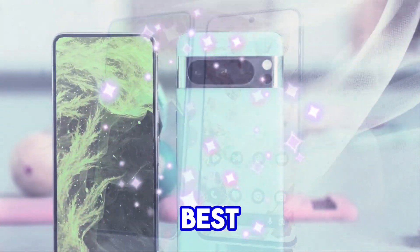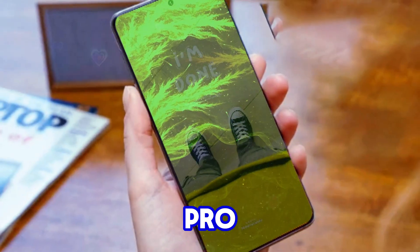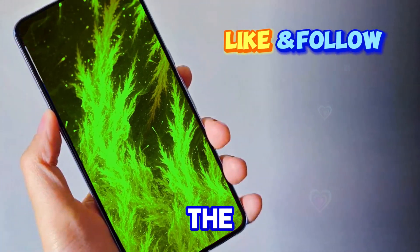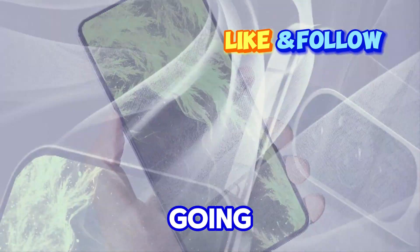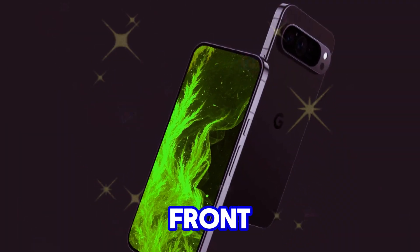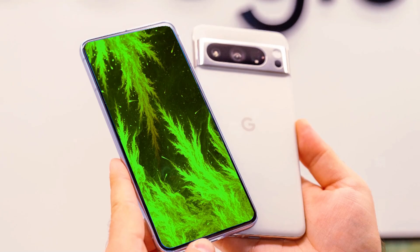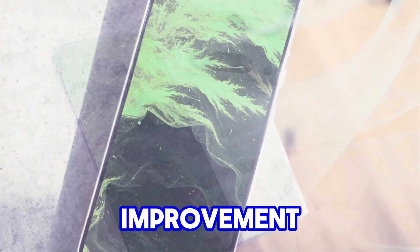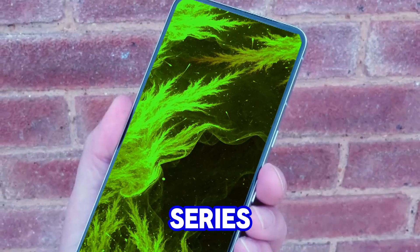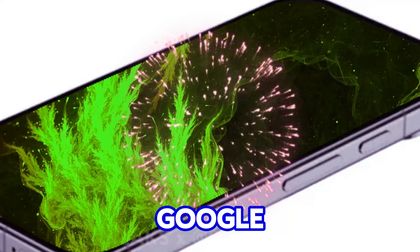Pixel 9 Pro and Pro XL — double the power, double the fun. The Pixel 9 Pro and Pro XL are twins, sharing the same camera setup. The key difference? Size. The real star of the show is the Sony IMX858 sensor. Google is going all-in on this powerhouse, using it not just for the ultrawide camera, but for all the rear sensors except the main one. This includes the front-facing camera, which is poised to become one of the absolute best in the market thanks to the IMX858's capabilities. While the ultrawide and telephoto cameras might see a more modest improvement, the front-facing one is looking at a major transformation. The controversial infrared thermometer sensor from the Pixel 8 series is sticking around for the Pro models. While its usefulness is debatable, some users appreciate its niche applications, and Google seems committed to keeping it.